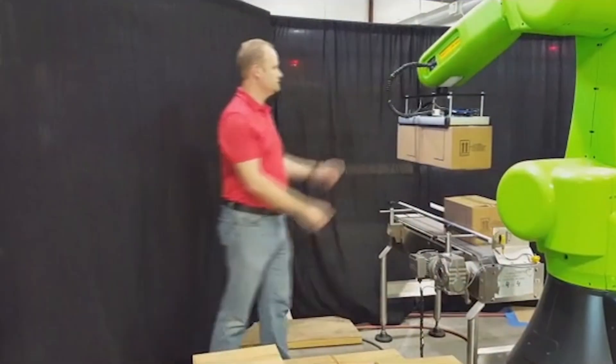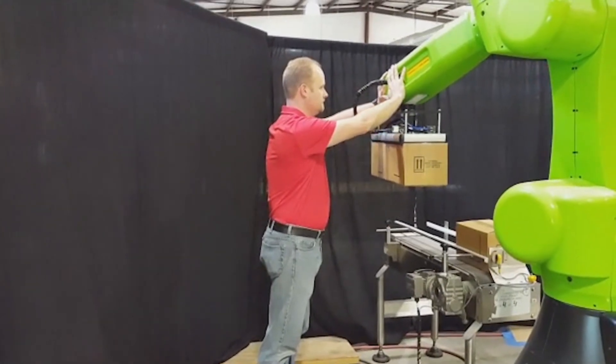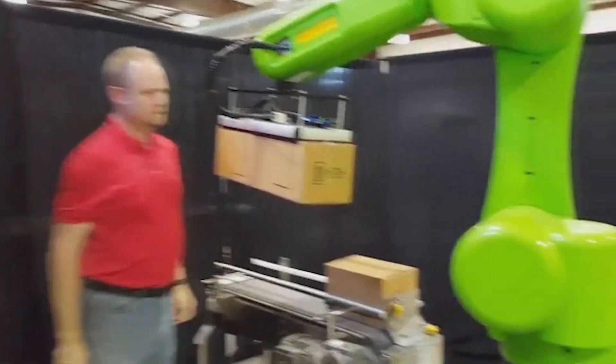The FANUC CR35IA robot stops immediately upon contact, while the robot resumes palletizing with a quick push of its easy reset button.